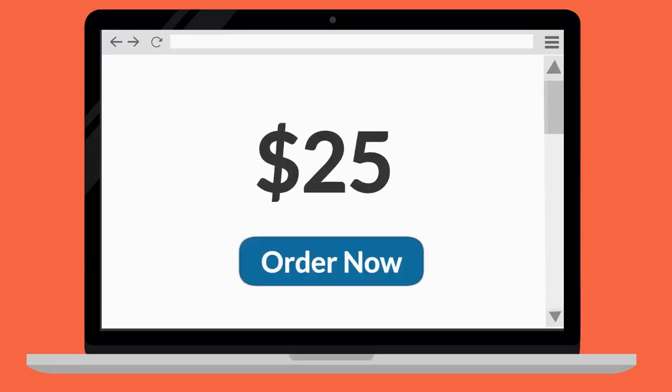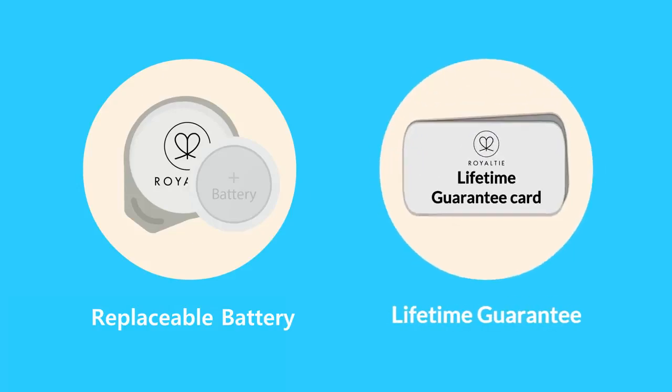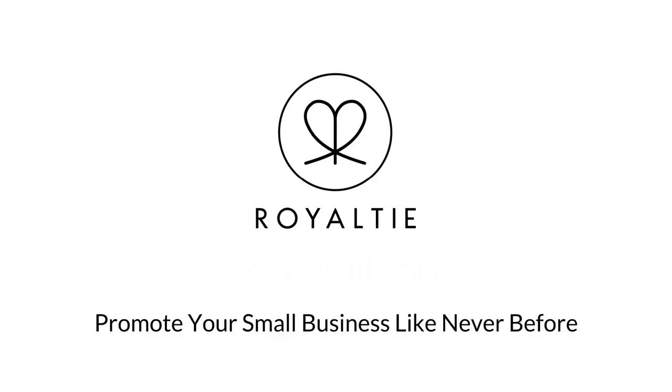Starting at just $25 a month, Royaltie Gems are water-resistant, come with a replaceable battery and a lifetime guarantee. Order the game-changing Royaltie Gem and promote your small business like never before.